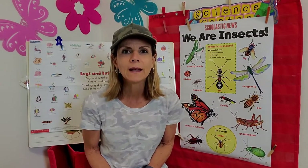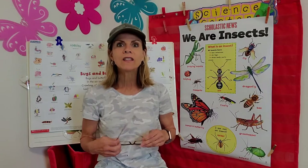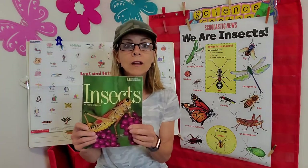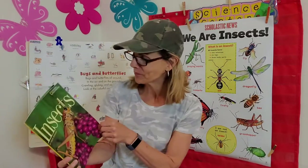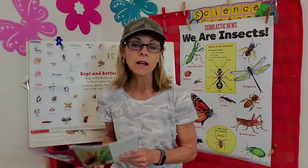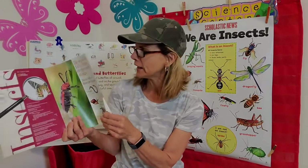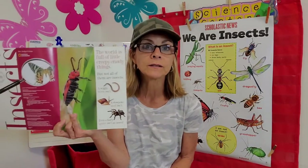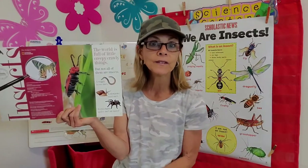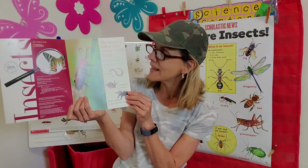We can really be insect experts! I'm going to read to you this book called Insects. Let's see if we can find out a few more things about this really cool group of creatures. This is a non-fiction book, and we've been learning a lot of things about non-fiction books. You're going to see things in here like labels and maybe some little diagrams, and you're definitely going to learn some facts about insects. The purpose of non-fiction is to teach us, to inform us, to explain things. Let's get started.